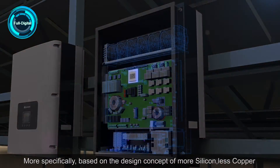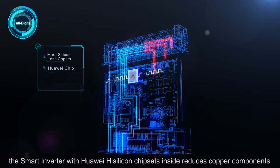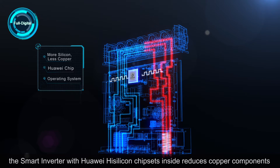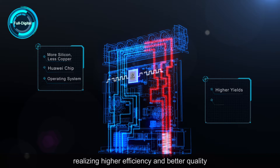More specifically, based on the design concept of more silicon, less copper, the Smart Inverter with Huawei high-silicon chipsets inside reduces copper components, realizing higher efficiency and better quality.